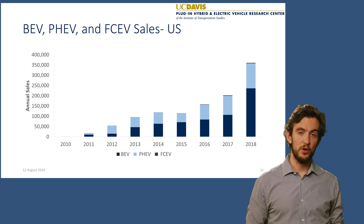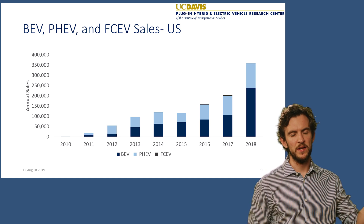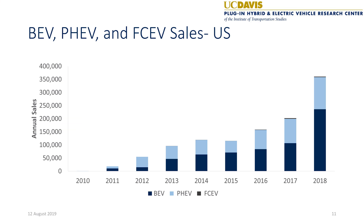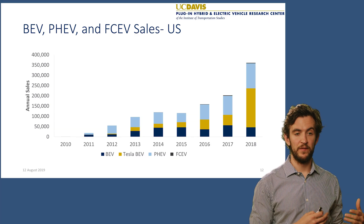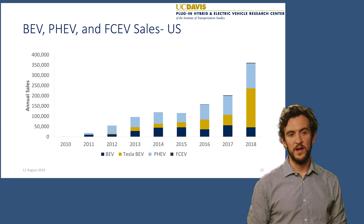The US market is also experiencing significant growth. This chart shows battery electric vehicle sales, plug-in hybrid electric vehicle sales, and a small line emerging in 2018 representing fuel cell electric vehicle sales. Sales increased somewhat steadily, but then in 2019 there was a substantial increase driven mainly by battery electric vehicles. Separating out Tesla's sales — shown in yellow — you can see that most market growth has been due to just one automaker. All other electric vehicles, shown in the thin blue bar at the bottom, are not growing much. The market is quite dependent on Tesla for growth, with plug-in hybrids showing a more steady increase.